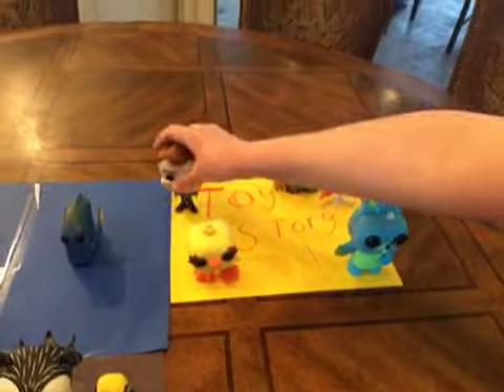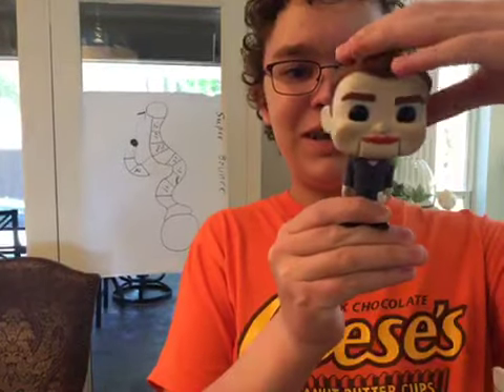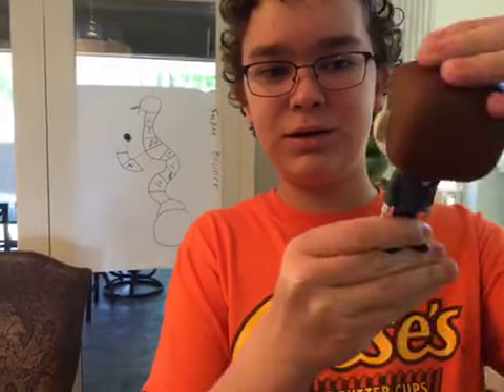And then we also have Benson, which I kind of want to show real quick. Because this is actually very movie accurate — his head actually spins all the way around, just like in the movie. That's kind of creepy.